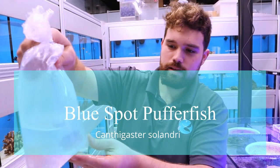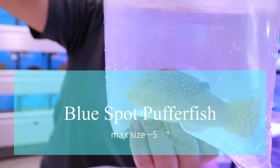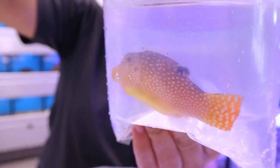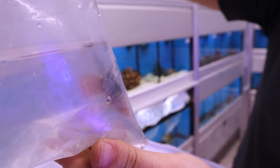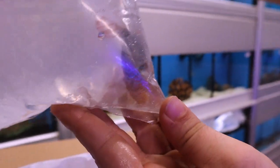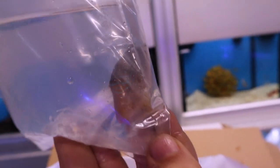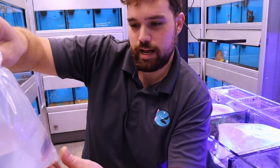This is a Fiji Blue Spot Puffer. These are unfortunately not reef safe. They will go after invertebrates. Really pretty fish though. Like all puffer fish, they have great personalities. Very smart fish. They'll interact with you, they'll know who feeds them, who cleans the tank. Tons of personality.